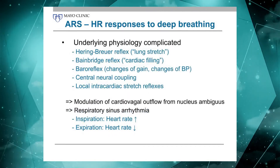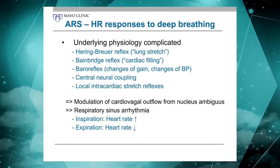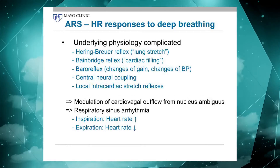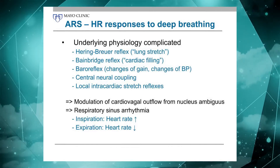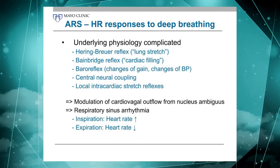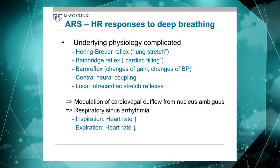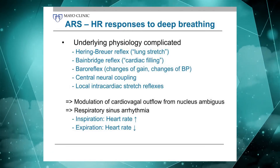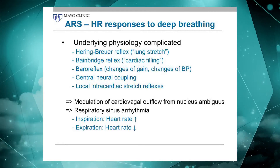When one looks at the underlying physiology, it actually gets quite complicated. You could write a book about the possible and real components and constituents of the response to deep breathing. It goes back to reflexes such as the Hering-Breuer reflex, the Bainbridge reflex may be involved, there's some component of the Biol reflex, and even central neural coupling and cardiac stretch reflexes may play a role. For practical purposes, all you need to know is that taking a deep breath in and out results in modulation of cardiovagal outflow from the nucleus ambiguus, resulting in respiratory sinus arrhythmia — an increase in heart rate when you breathe in and a decrease when you breathe out. We do think the lung stretch reflex is the major component, but either way you are assessing cardiovagal function.